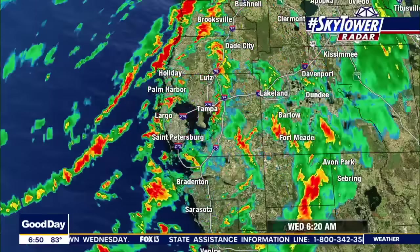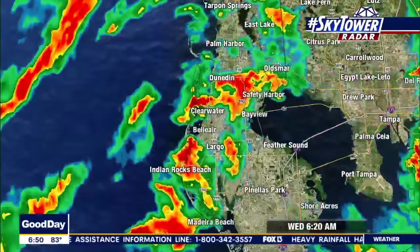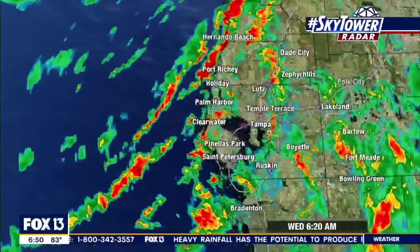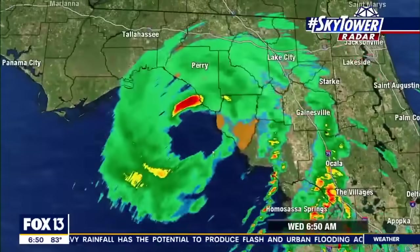By the way, that tornado warning is done. Avon Park, Sebring — much better. But you do have some heavy rain coming at you. How about the beaches from Clearwater down to Indian Rocks? Look at that heavier rain sitting just offshore as that is going to pinwheel in.